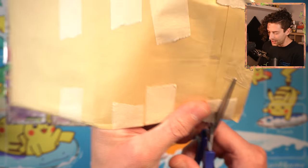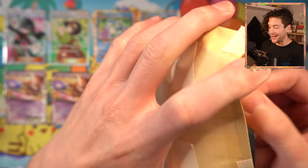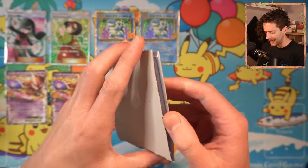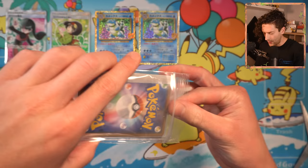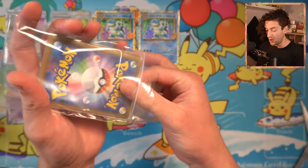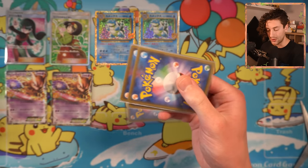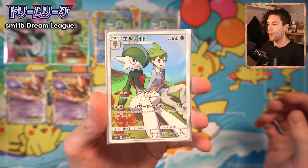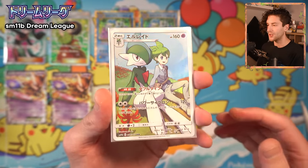I don't know what it is about the Umbreon — it just started to spiral out of control. One of these cards is in a top loader, which is interesting. When you buy cards from Japan, most stores don't really put cards in top loaders. A lot of these character rares are not in top loaders, obviously. But if it's a more expensive card — like the 5,000 yen and higher range — it will get delivered in a top loader.